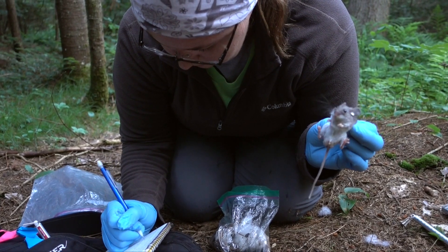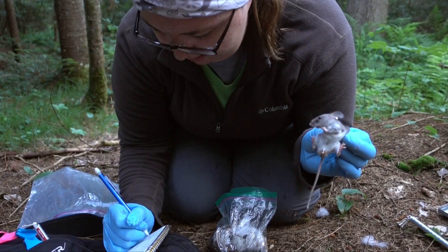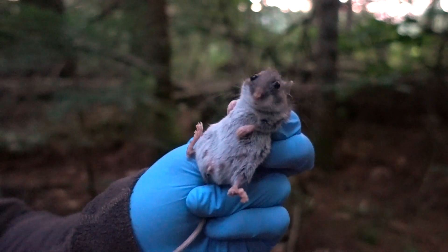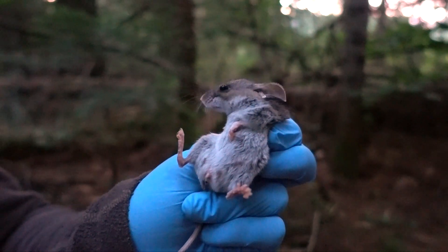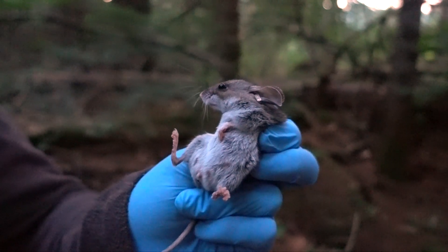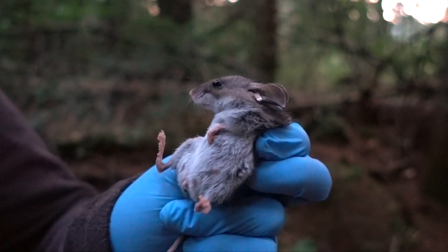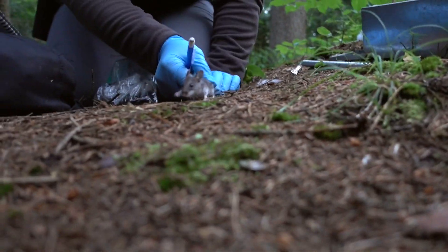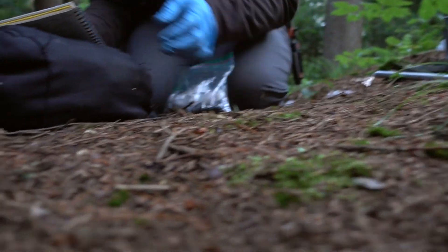At least since 1994, there's been this kind of orange substance on the ears and genitals of the small mammals. It was only in 2015 that researchers dug a little deeper to figure out what that was. It turns out it's mites, and it might even be a new species of mites. So we're doing more research to see if it's only found here, if it is new, and what it's doing to the small mammals.